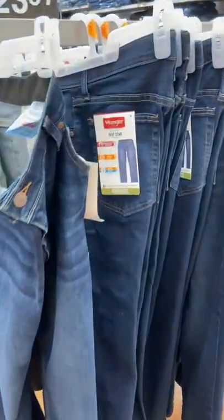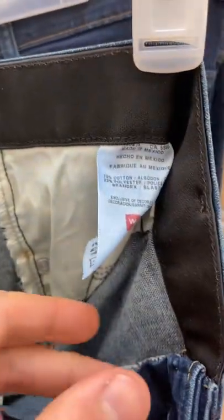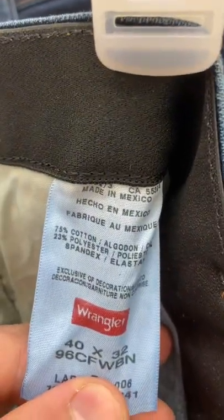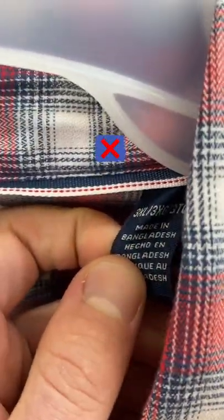Now looking at jeans with the Comfort Flex waistband with a little stretch in the middle, these guys are made in Mexico. Lastly, let's take a look at some of their shirts — these guys are made in Bangladesh.